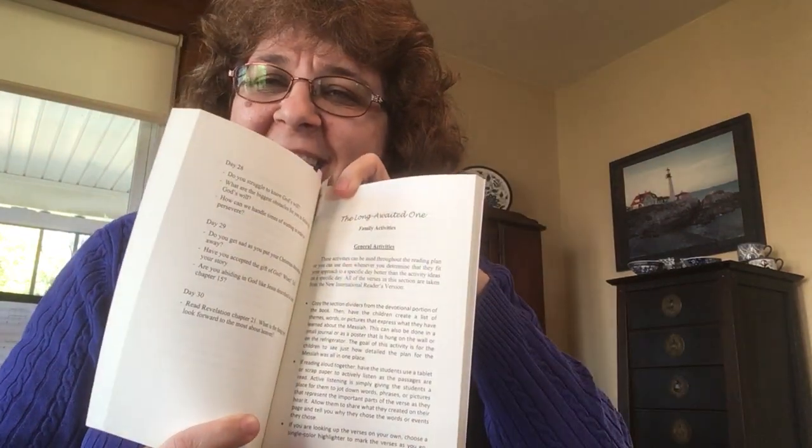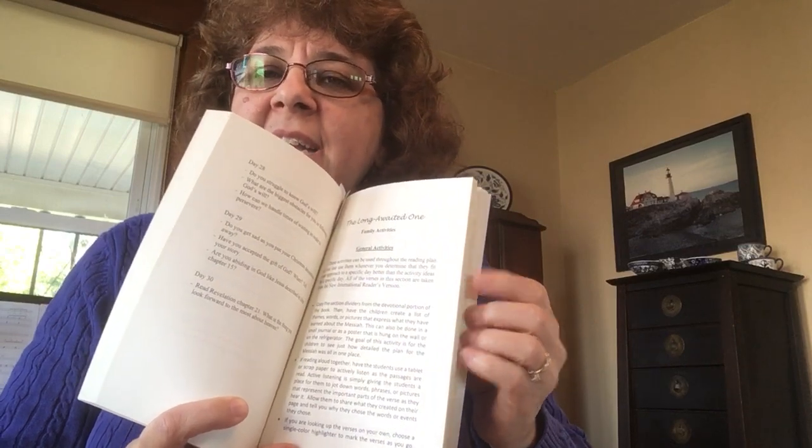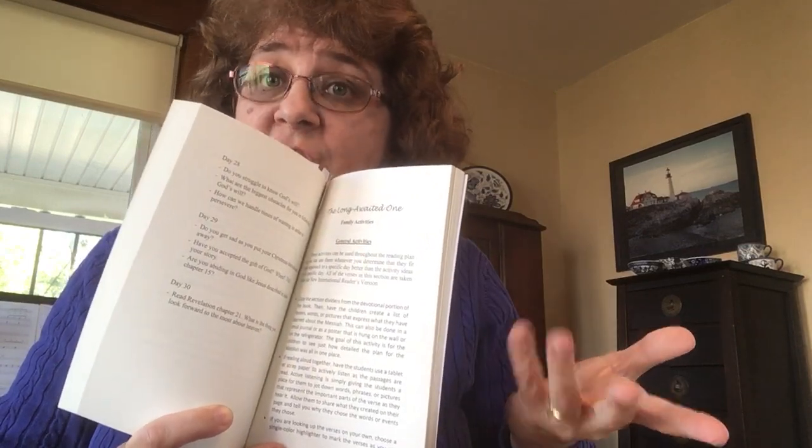And then finally, back here in the back is the children's section. It has the New International Reader's Version verses printed, gives you some key points, and then lots of activity ideas. There are lots of activities so that you can make it fit your family, your kids' ages, and how much time you have to spend on extra things to bring the Bible verses to life.